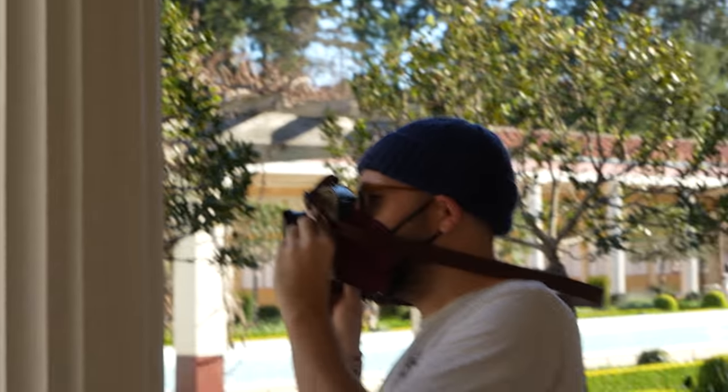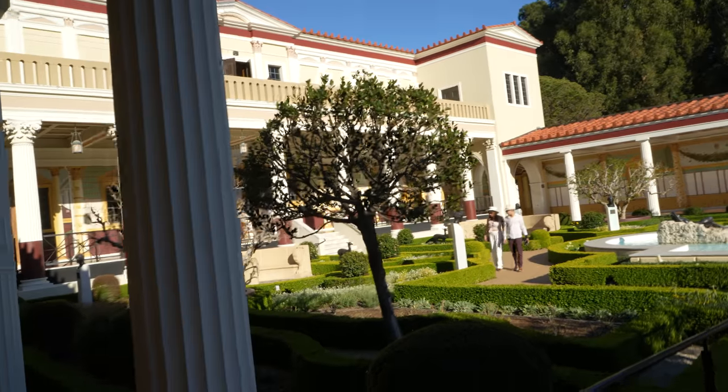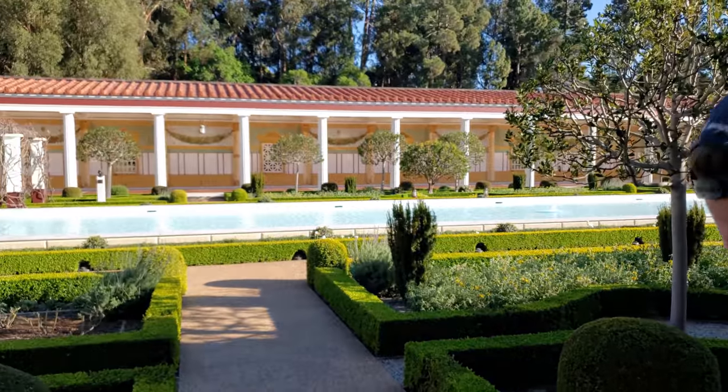Between when this roll was made and now, Lomo could have made some changes to the secret formula — this may or may not be the final version of the Lomo Turquoise that we're going to get. They might still be tweaking the chemistry. It's not like Mr. Lomography and I hang out on the weekends.